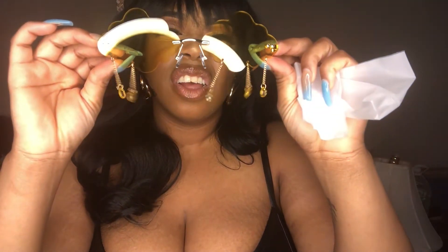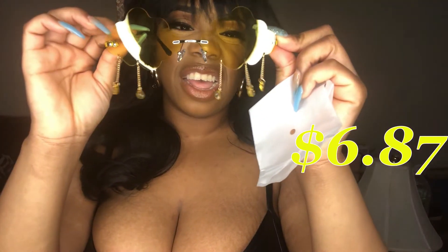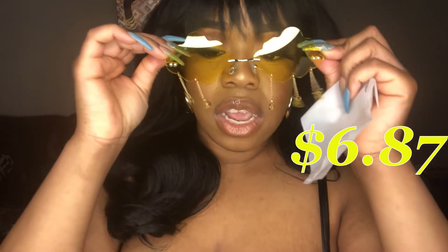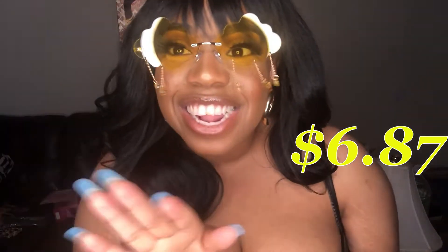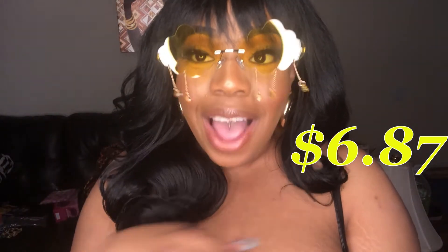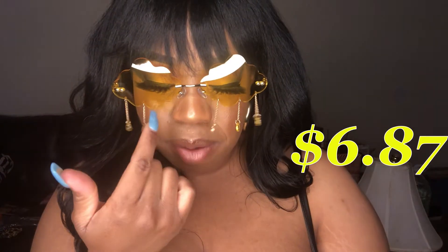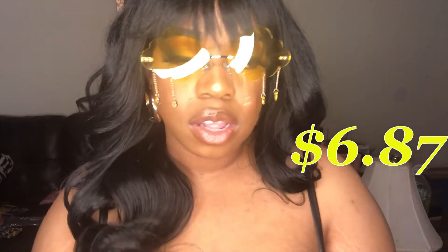How does it have three on one side and only two on the other? Y'all, it only has two on one side — I wonder if it's supposed to be like that, but we're gonna try these on anyway. These are adorable, I love these! I wish it had the third one on this side, but there's no hole there so...